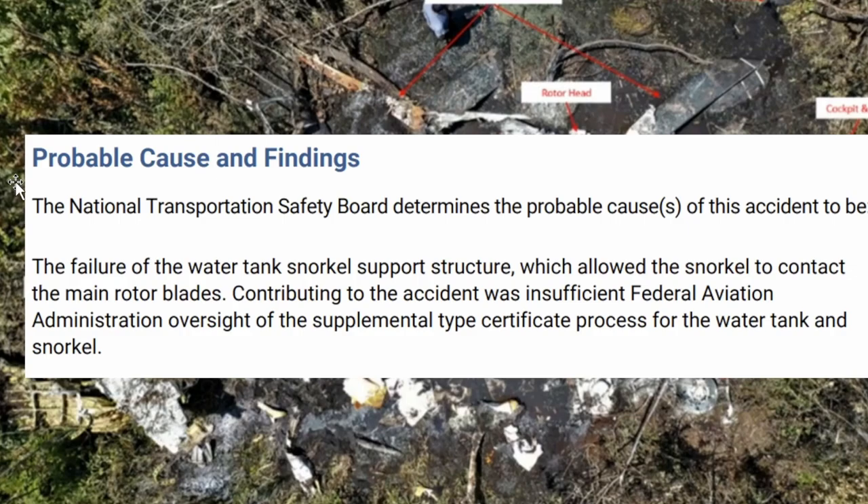Very sad for the four on board. Probable cause: failure of the water tank snorkel support structure, which allowed the snorkel to contact the main rotor blades. Contributing to the accident was insufficient Federal Aviation Administration oversight of the supplemental type certificate process for the water tank and snorkel.